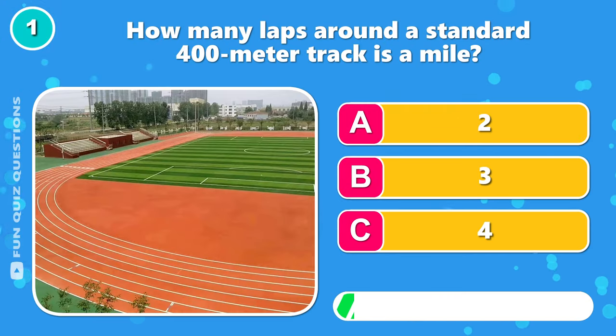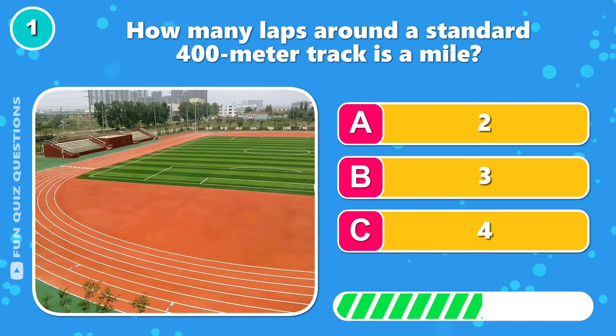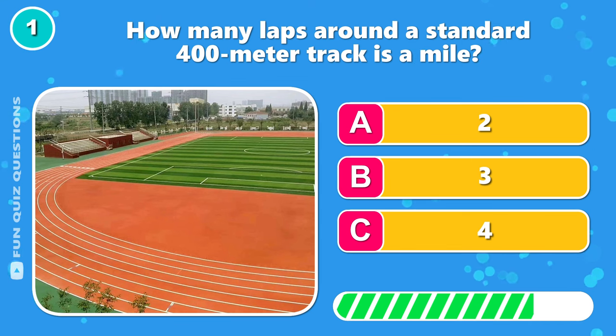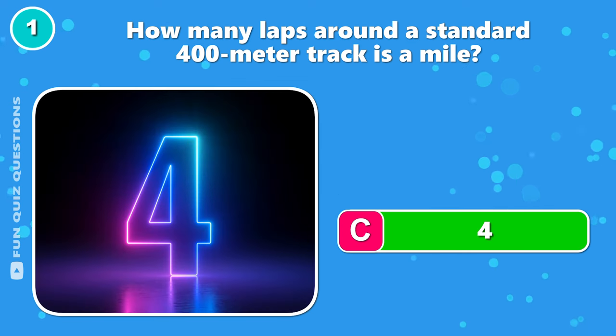How many laps around a standard 400-meter track is a mile? That's right — C, 4.